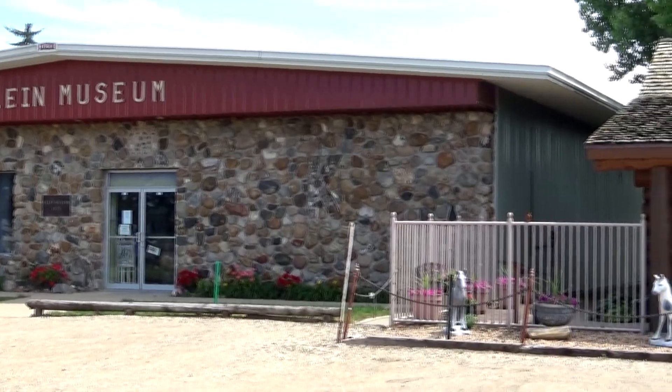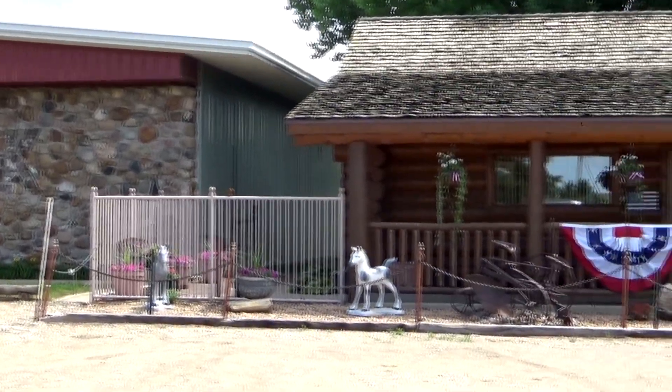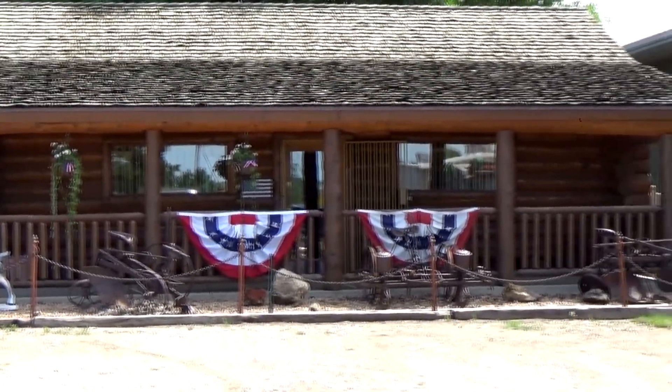This is the Klein Museum in Mobridge, South Dakota. It has a lot of Native American artifact history and a lot of old vehicles.